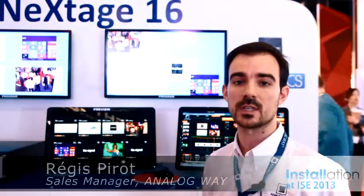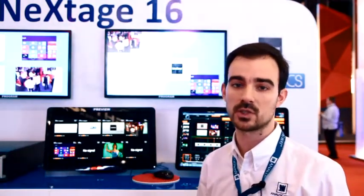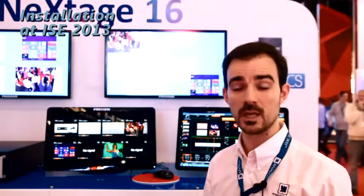This product features a very tough and strong design for rental staging companies as well as for system integration. We have a new system of inputs — eight inputs featuring digital and analog signals. The system has two main outputs that can be configured in soft edge blending or as separate outputs.